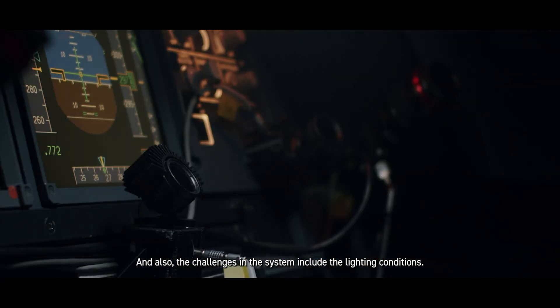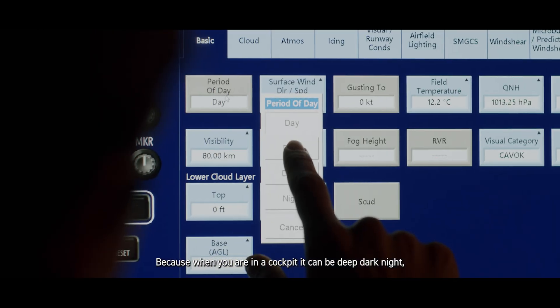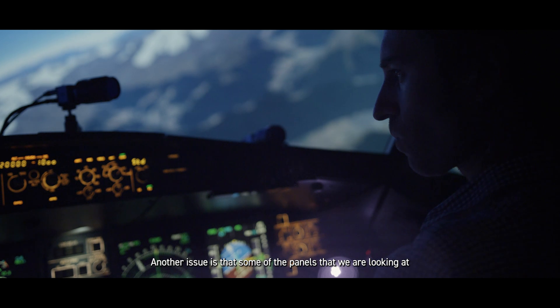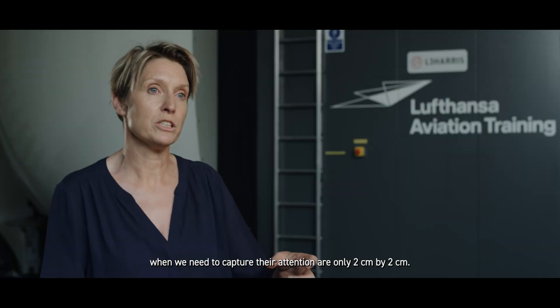The challenges in the system include the lighting conditions, because when you're in a cockpit it can be deep dark night or it can be broad daylight. Another issue is that some of the panels that we're looking at, when we need to capture their attention, are only two centimeters by two centimeters.